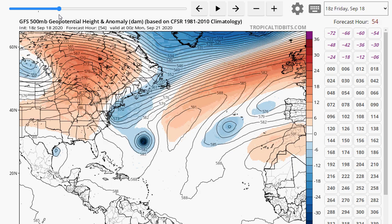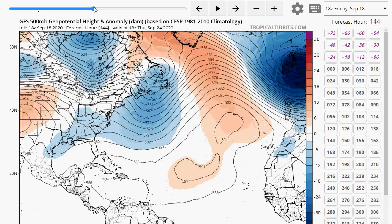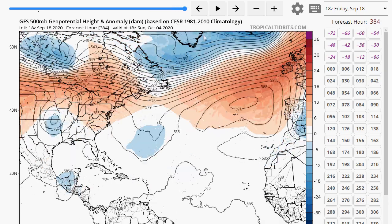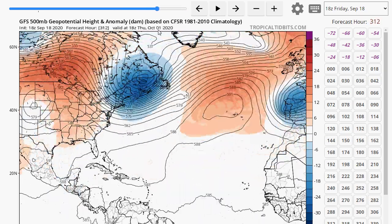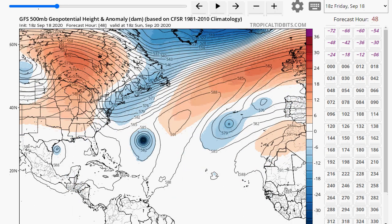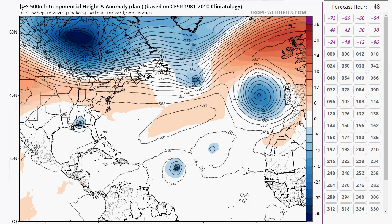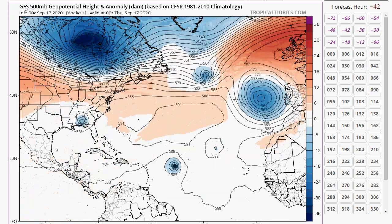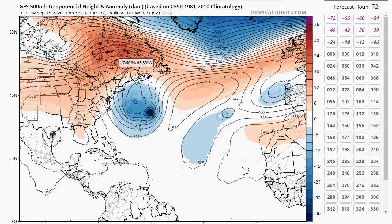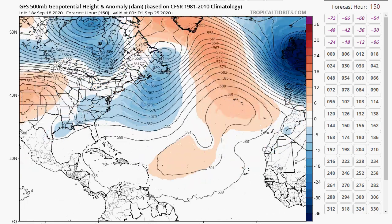Looking at Beta on the GFS surface, it looks like Beta makes landfall somewhere in southern Texas. The good news is we have continued troughiness in the east, and hopefully the tropics will calm down after that — maybe. Paulette's remnants are going to get grabbed in and shunted to the south around the subtropical storm Alpha trough. It's really interesting to see all of this.